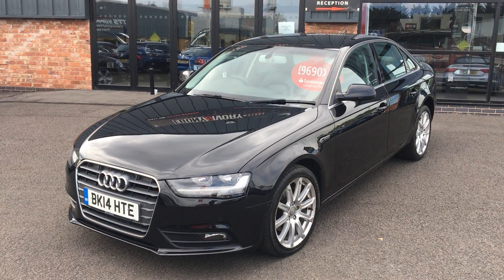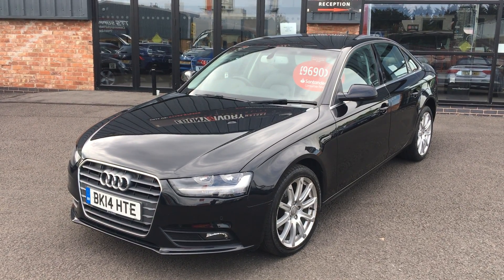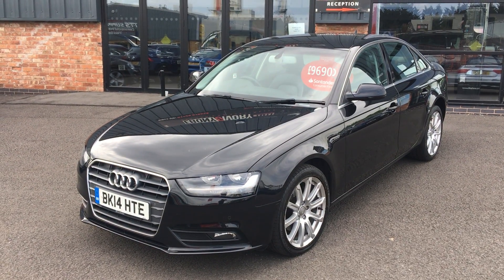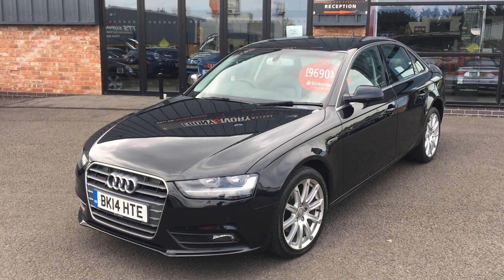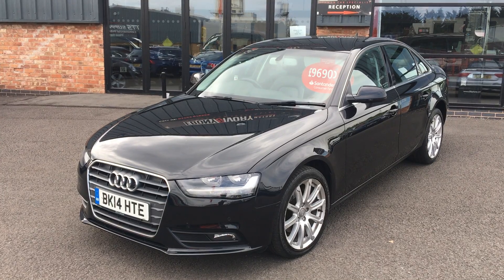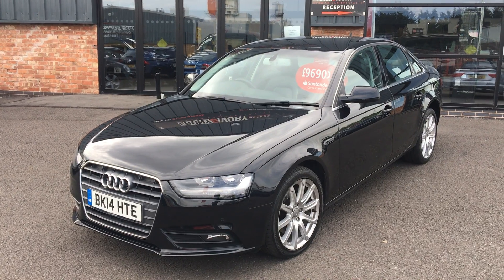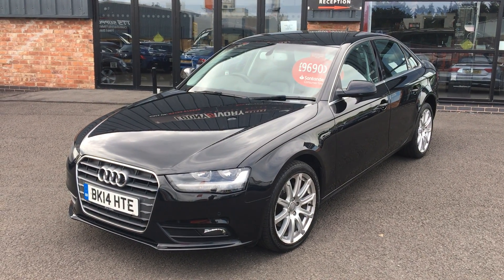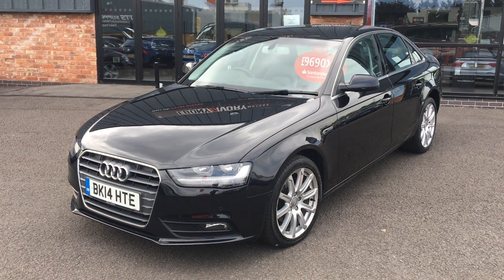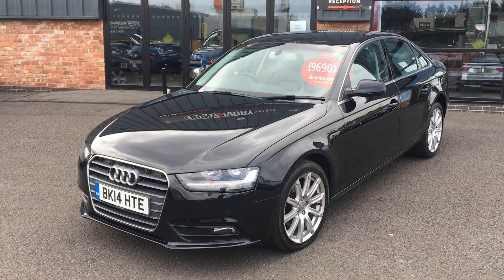Hi, good afternoon. I'm Ben from Ebony and Ivory Motors in Scunthorpe. Today I'm going to show you around this 2014 14-plate Audi A4 2-litre TDI SE Technic, finished in Phantom Pearl metallic black, two previous keepers, service history, original book pack, two keys. The vehicle has just arrived into stock, so it does need to go through our prep process — we'll complete a full major service, gearbox service, MOT, and alloy wheel refurb, all included in the sale price.